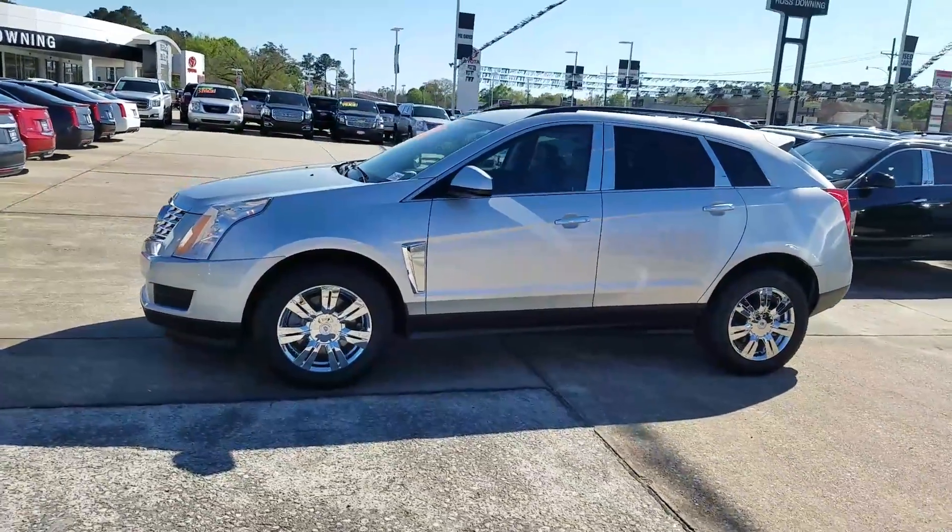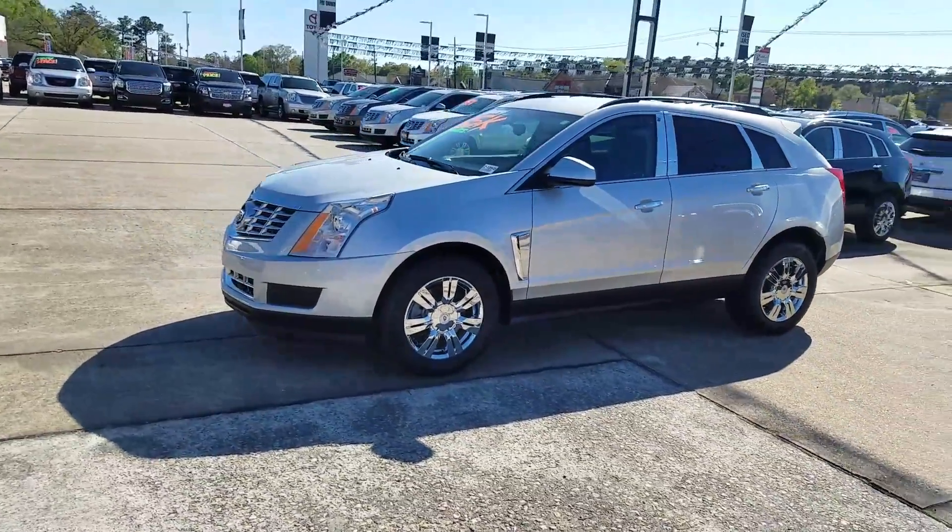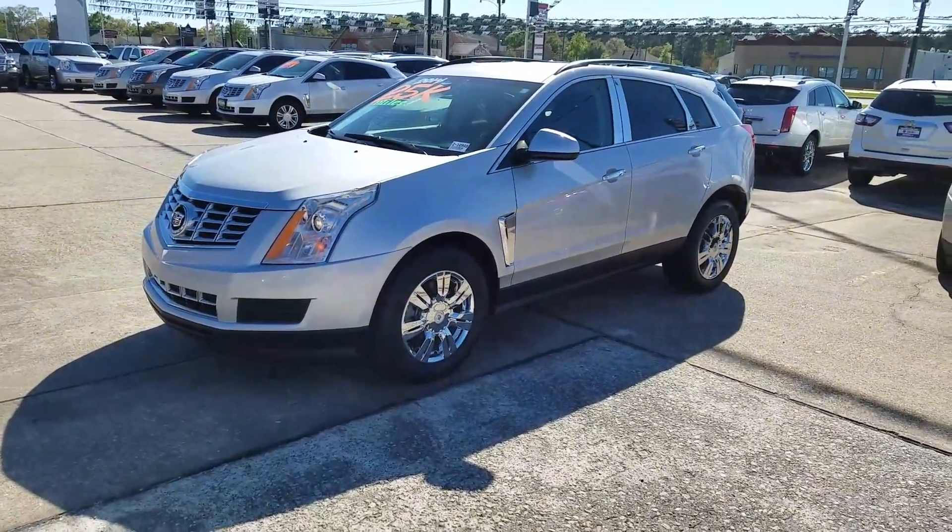Hey Shane, James Davidson here at Ross Downing Cadillac. A little video of this 2014 SRX we've been talking about.